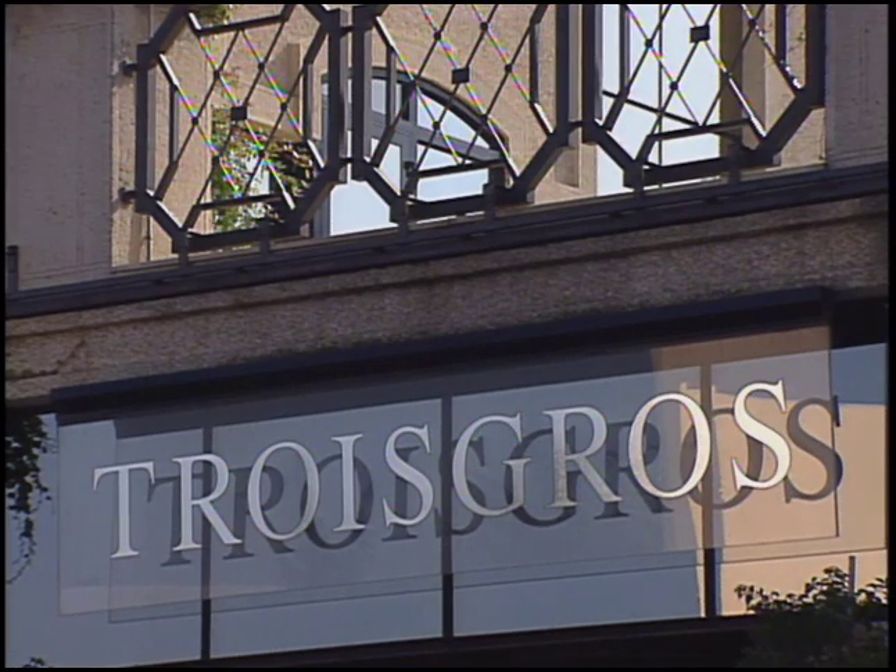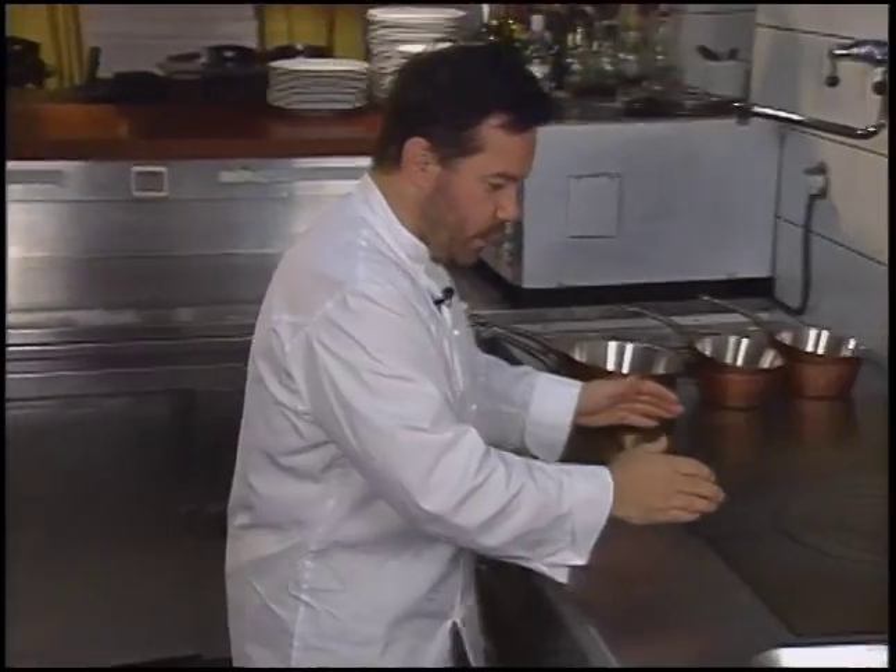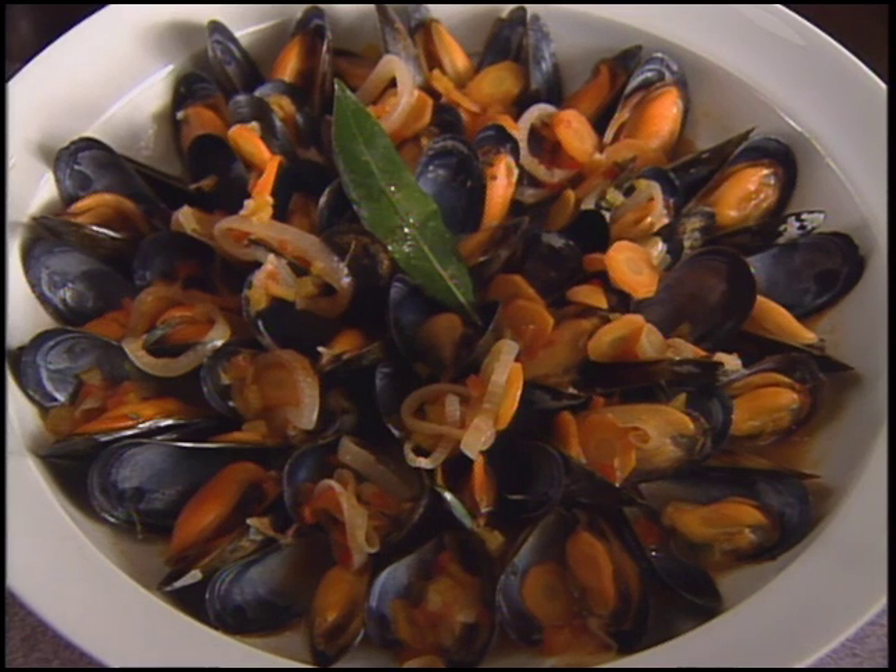Michel Tragras' famous name obviously provided an entree for him early on. He worked variously at Ferdi Girardet in Switzerland, Roger Verger and Alain Chappelle in France, and even Chez Panisse in San Francisco. From Maison Tragras in Rouen, he offers a mussel appetizer.